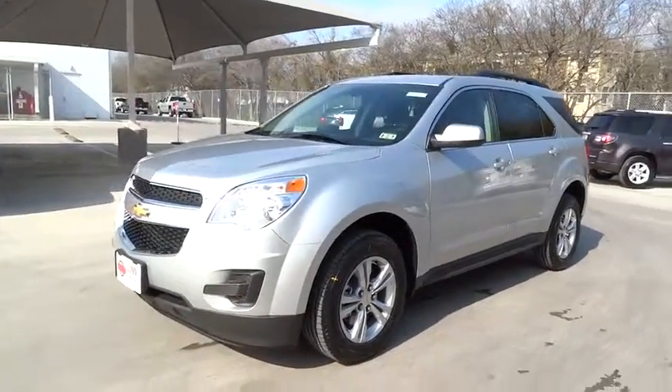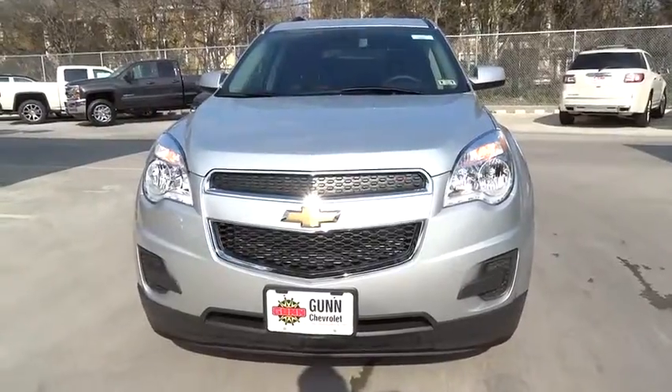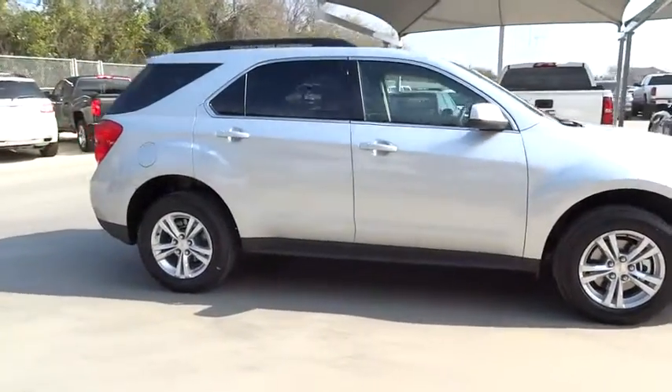The 2015 Equinox. Fuel efficiency, safety, and value equals the Chevy Equinox, and is priced below $30,000. Here are some of this vehicle's great options.